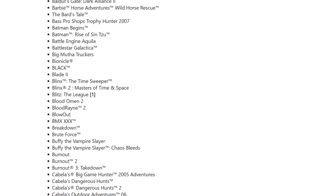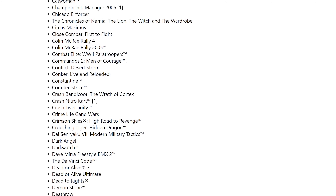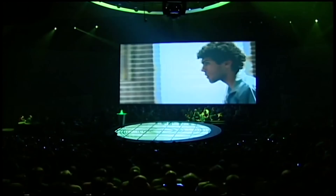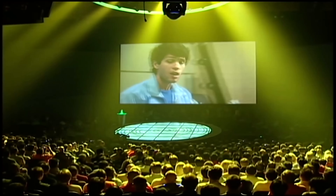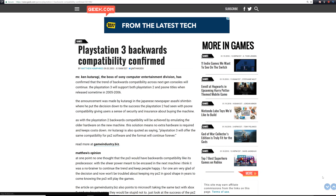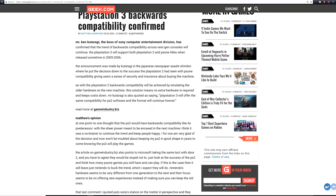To be honest, I wasn't a huge user of backward compatibility on the Xbox 360. There were so many amazing games for the 360, it was hard to look back. But I always checked the updates to see what new games were available. Backward compatibility was a very hot topic in the mid-2000s. The PlayStation 3 was backward compatible with the PlayStation 2, simply because it had PS2 hardware chips installed on the motherboard.